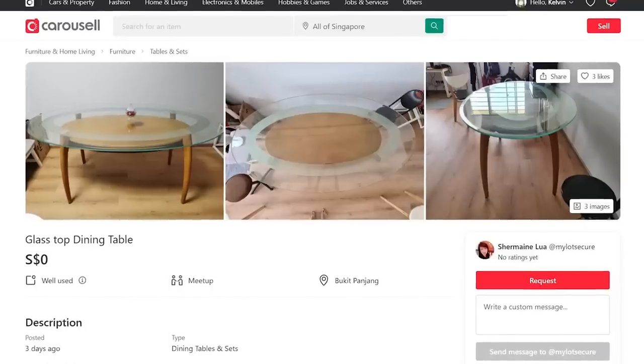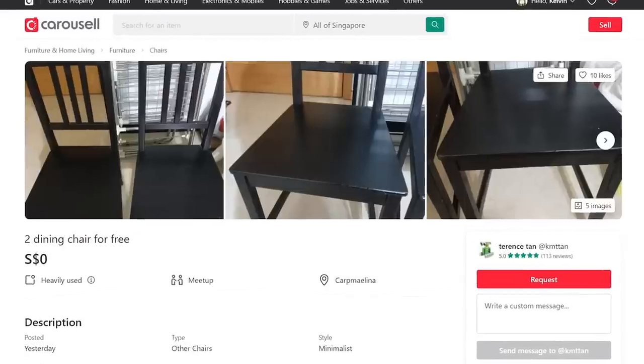If you are renting a room or just moved house, you could actually get a lot of good furniture for free — like a glass dining table, cupboard, bed frame, chair, fan — all of which can easily save you a few hundred dollars here and there.